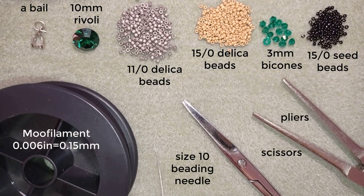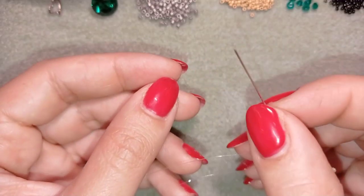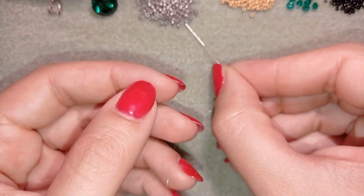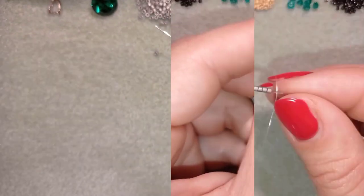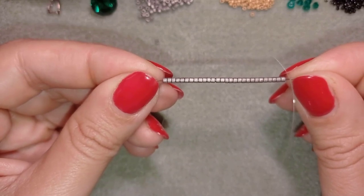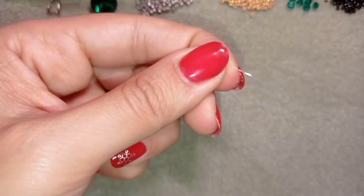I'm going to take about an arm span of thread on my needle. Now I'm going to pick up 28 of these beautiful silver beads.